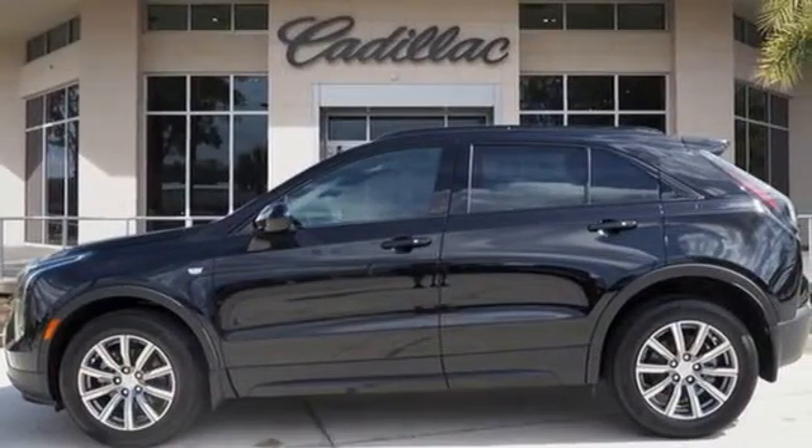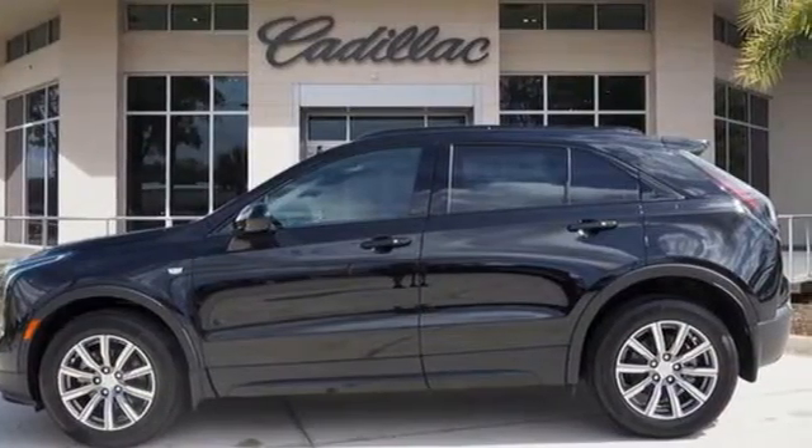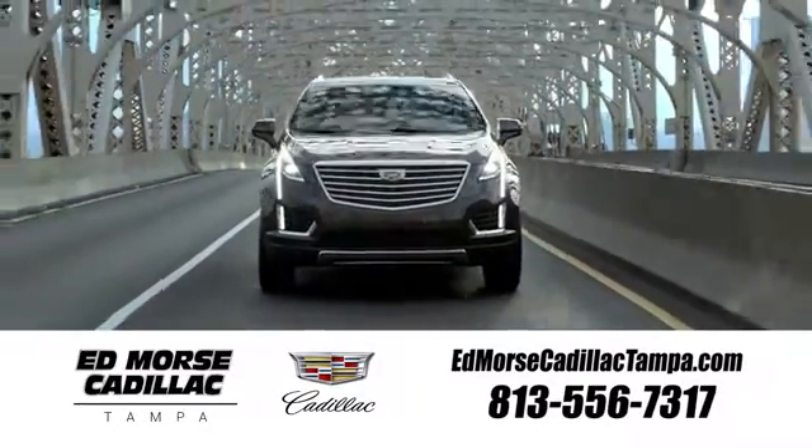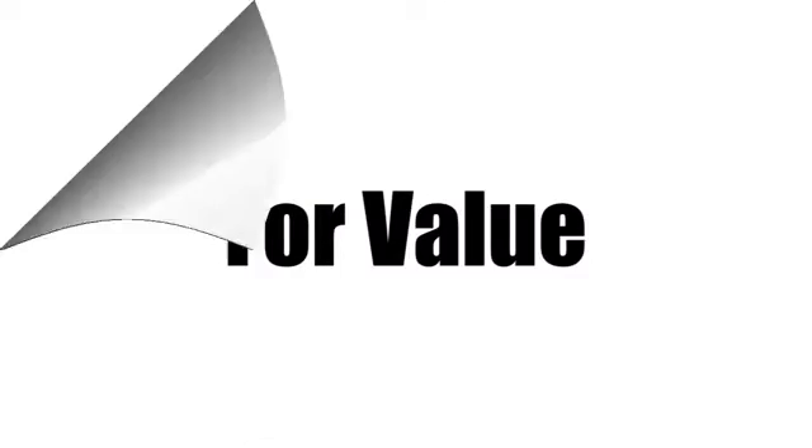Cadillac, a luxury maverick. Hurry in today for a test drive. Visit our website at edmorsecadillactampa.com or call us today. For value and for service, it's Edmorse.